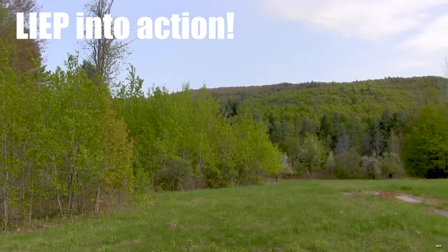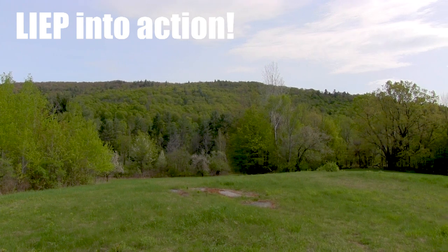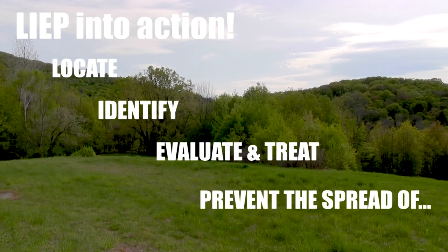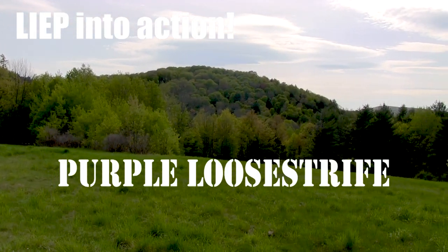Welcome to Vermont Fish and Wildlife's Invasive Species Program, LEAP. These videos and accompanying web pages will help you to locate, identify, evaluate and treat, and prevent the spread of these invasive species. This video covers purple loosestrife.